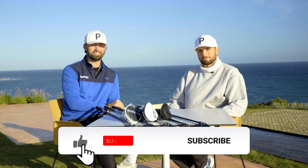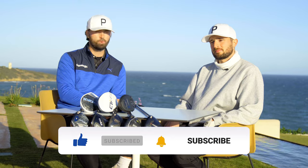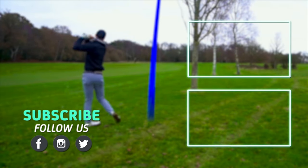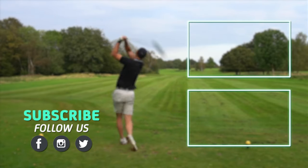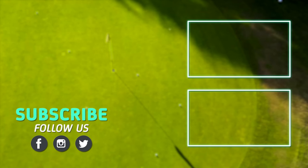So guys, there you have it. Let us know down in the comments what your favourite fairway wood is of 2024, what you have in the bag, and if you want us to compare any of these head-to-head, let me know down in the comments. If you are new to Golf Magic, smash that big red subscribe button to keep up to date with all of our videos. Me and Jonny — we'll catch you in the next video. Bye!